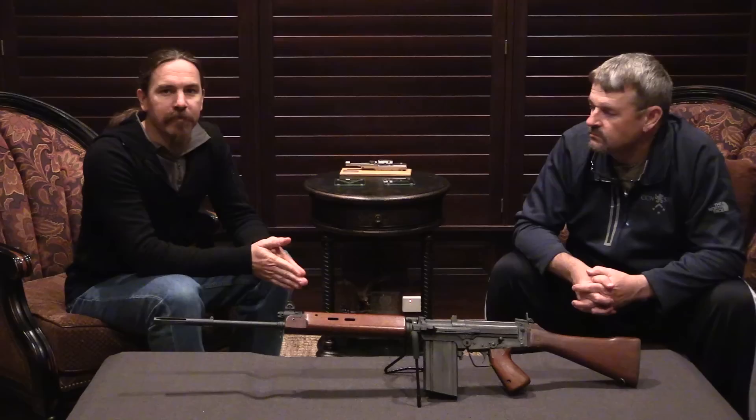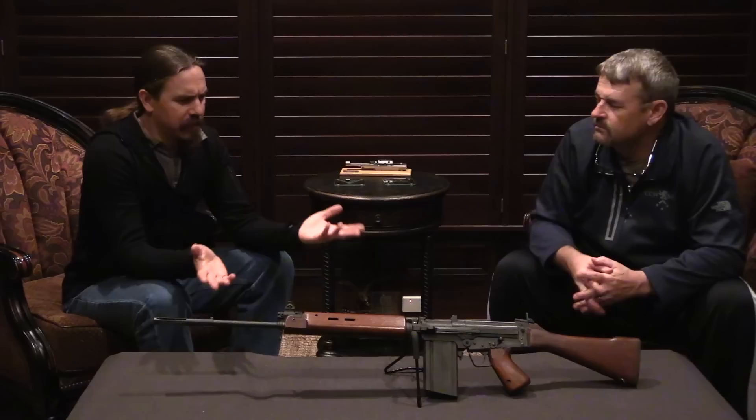Hi guys, thanks for tuning in to another video on ForgottenWeapons.com. I'm Ian McCollum and I am joined again today by Mr. Larry Vickers. And we're looking at some sort of FAL I guess. What is this thing? This is an H&R T-48. American-made FAL.